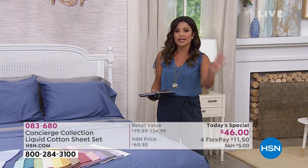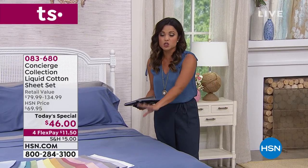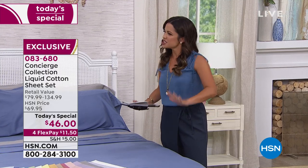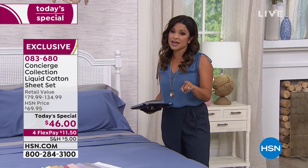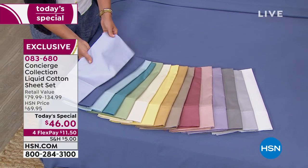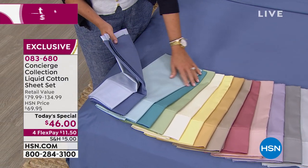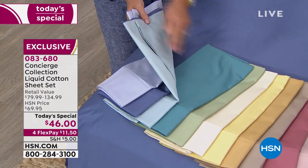It's a great time to do that refresh, whether it's for your room, the guest room, or a gift — weddings, graduation, people starting school, a new home. A nice sheet set does so much for the look and feel of your room. Use FlexPay at $11.50. And today for Concierge Collection it's buy more and save on shipping. Once you pick up one item and pay the full shipping of $5, every subsequent Concierge Collection purchase is half off shipping and handling.